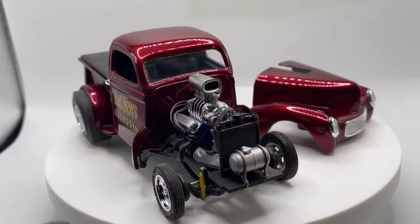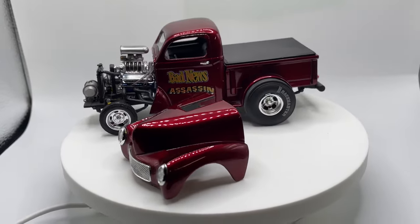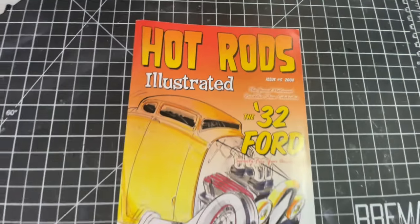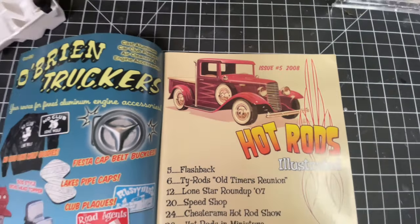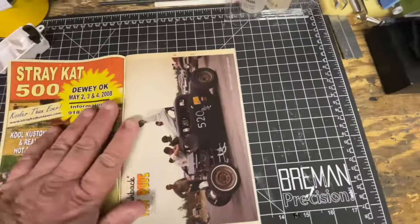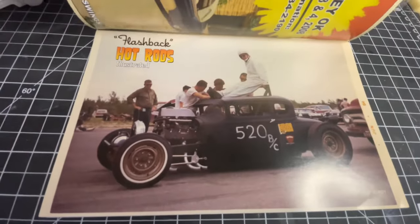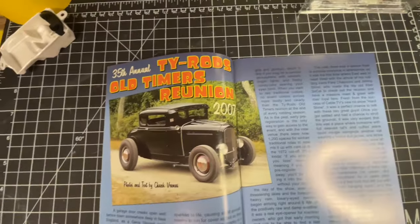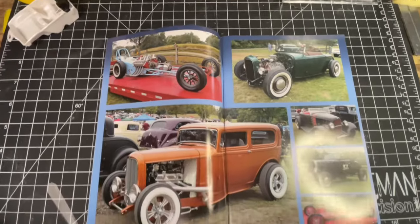Really, really nice. Let me get these models put away and we'll get into our Hot Rods Illustrated. This was Issue Number 5 from 2008 — very cool artwork on the cover. I think we all know what that kit is — the AMT '34 pickup. There's some cool stuff in here. If you guys have not checked out Luke's magazines please do so. Some people from these videos have picked up a few issues; I've even seen some on eBay, but I believe he does have a number of issues going back.